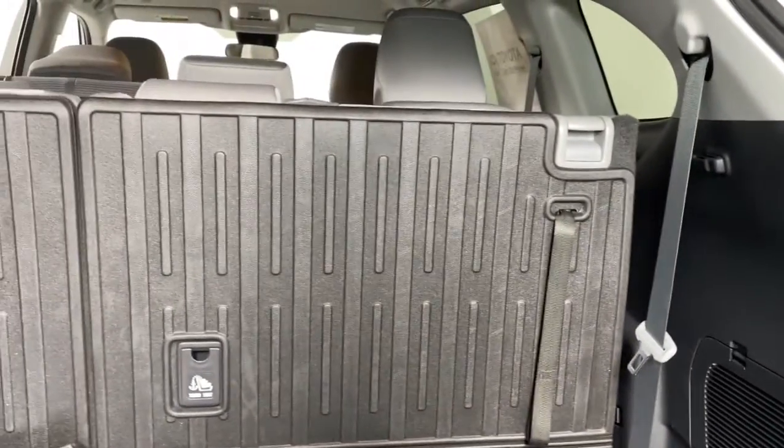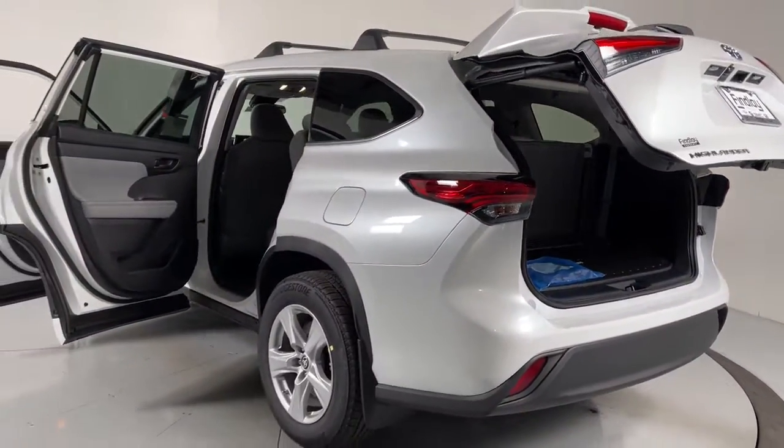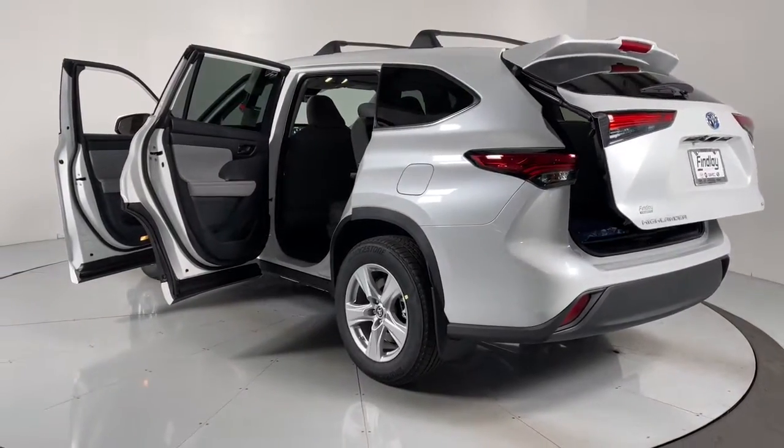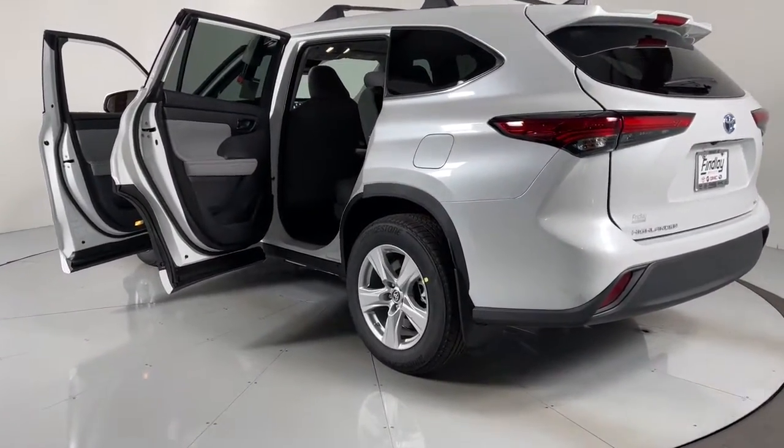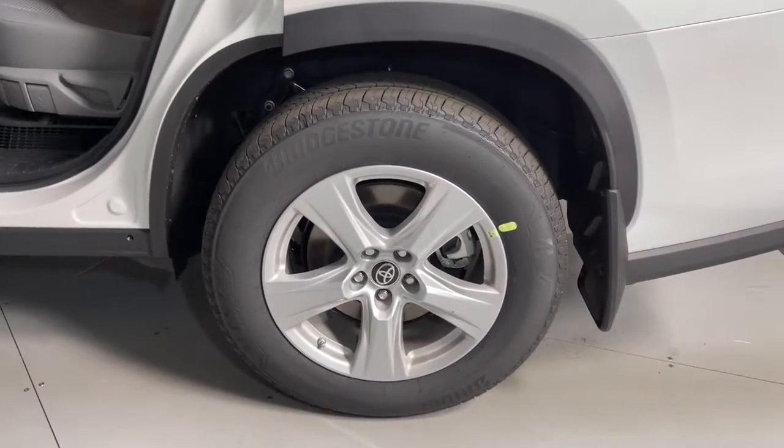Get ready to build some family memories. These are just some of the great options this vehicle comes with: power liftgate, electronic stability control, trip computer, bucket seats, power windows, four-wheel disc brakes, power steering.